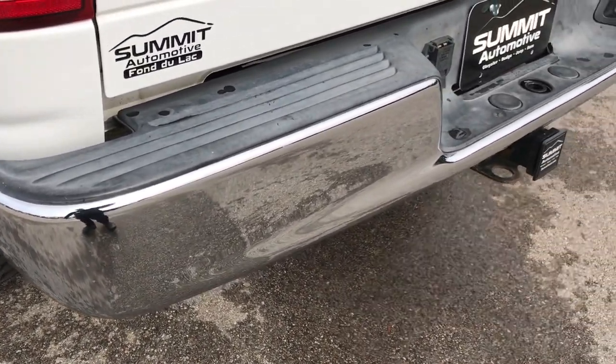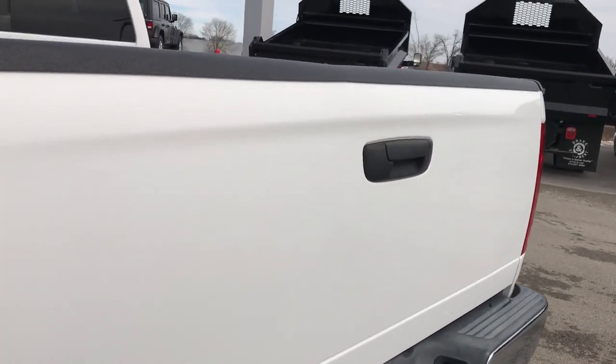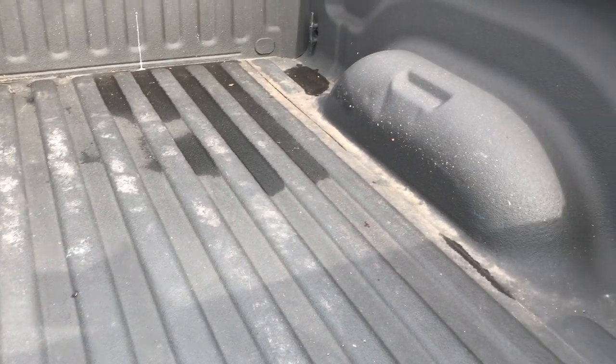As you go around the back here, the rear bumper is in excellent condition — no dents or dings. You can see that the tailgate is in really nice shape. It has a spray-in bed liner and the bed is in really nice shape as well.